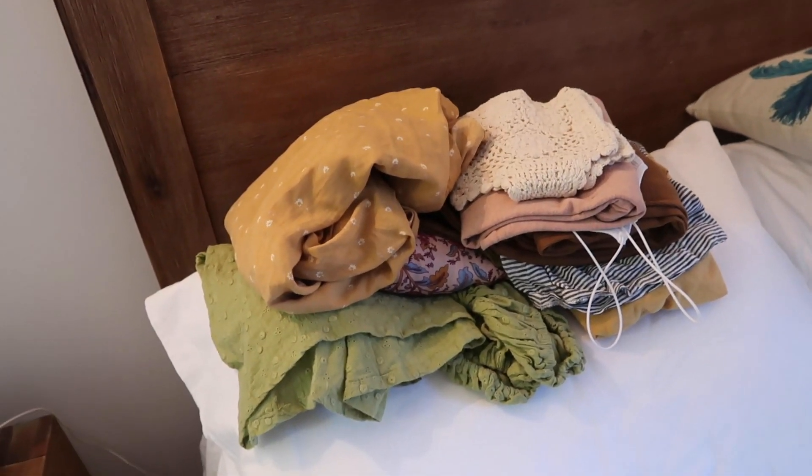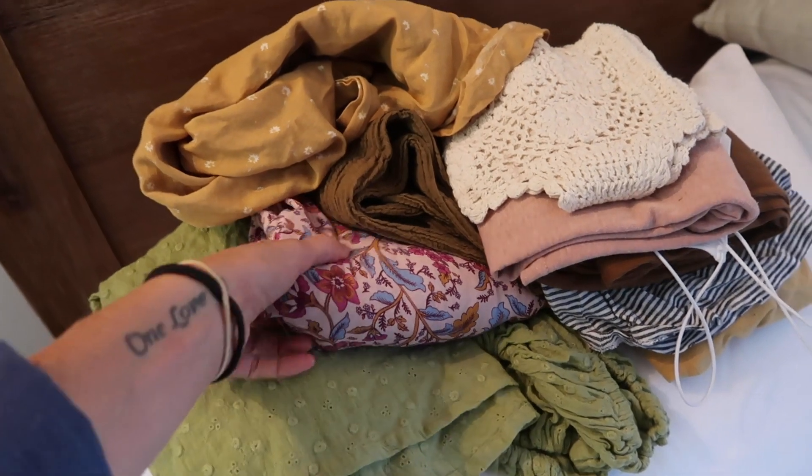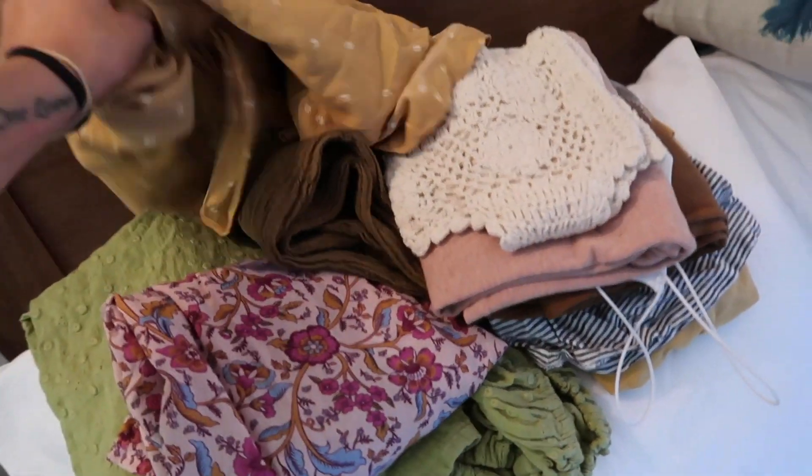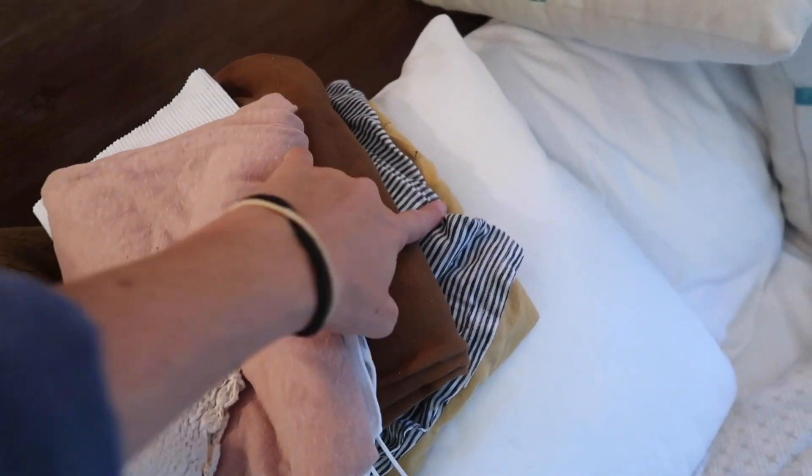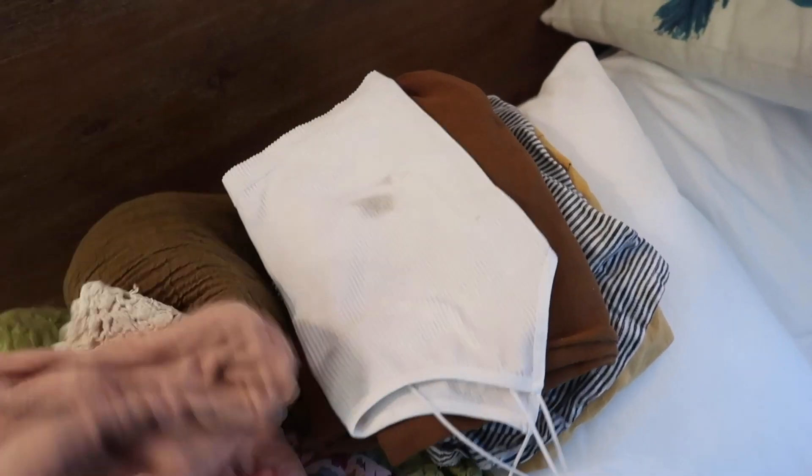I've got stuff here that I still absolutely love — beautiful things — but I don't wear it enough or it's not the right size, so I'm giving it to a friend. This skirt is so beautiful but it doesn't fit me. I absolutely adore this skirt here but I just don't wear it enough and I feel like it's not quite my style. This hemp top I just don't wear. This one's the wrong size — that's my mom's, I need to give that back. This was just a cheap top that's discolored and has some stains. And these overall things here are just too small for me.